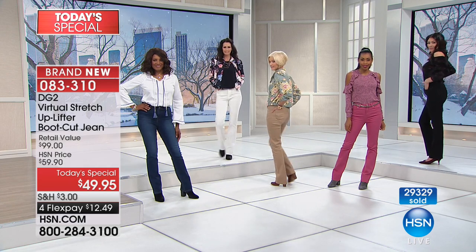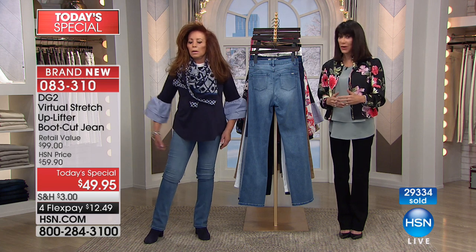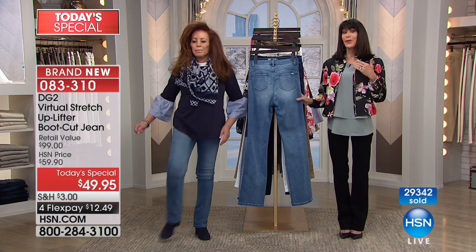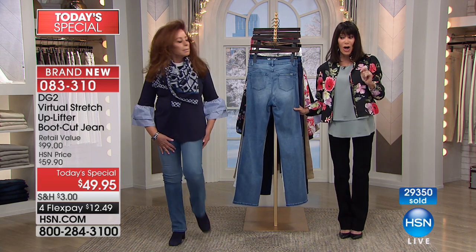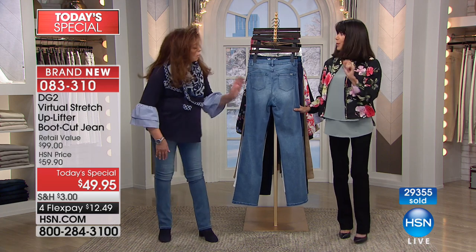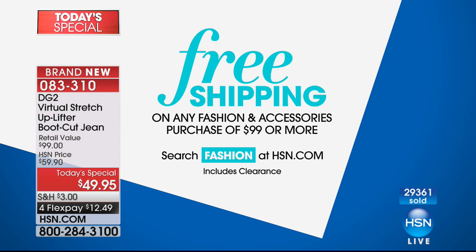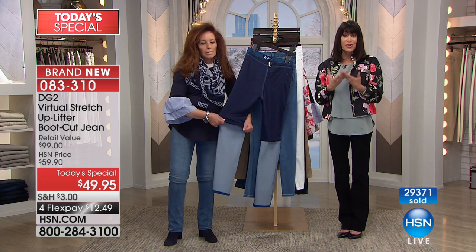We're about to hit the 30,000 mark. This is a world launch. The response has been phenomenal — we know you're buying more than one. We have a great shipping special today: once you spend $99 throughout the entire day, we will ship everything to you for free. This technology you've never seen before is married with the virtual stretch.